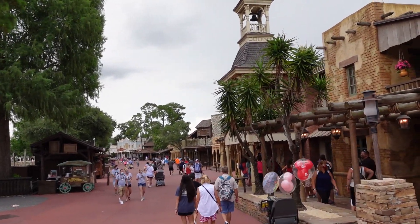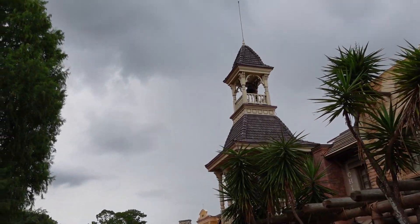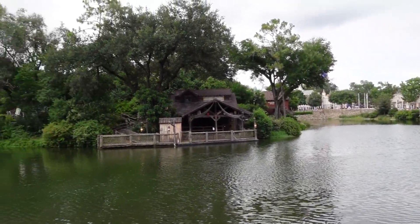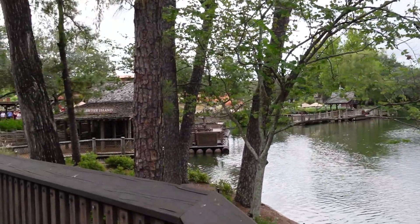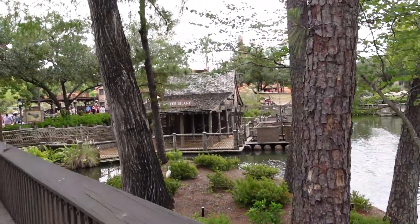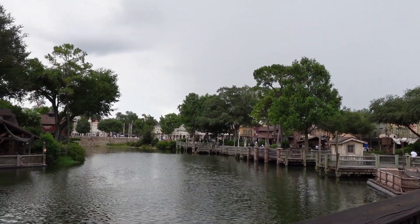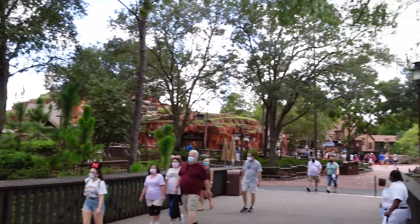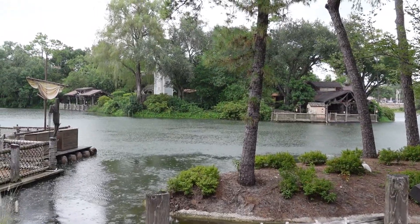I made it around into Frontierland and it hasn't started raining yet, but I could see it happening any moment. You just feel it in the air — it's starting to cool off and get darker. This body of water is called the Rivers of America, and that island straight across is Tom Sawyer Island. To get there, you have to take one of these rafts across. Looks like they're not running them currently, most likely because of the storm approaching. Splash Mountain is right behind us and Big Thunder Mountain is just off to our right.